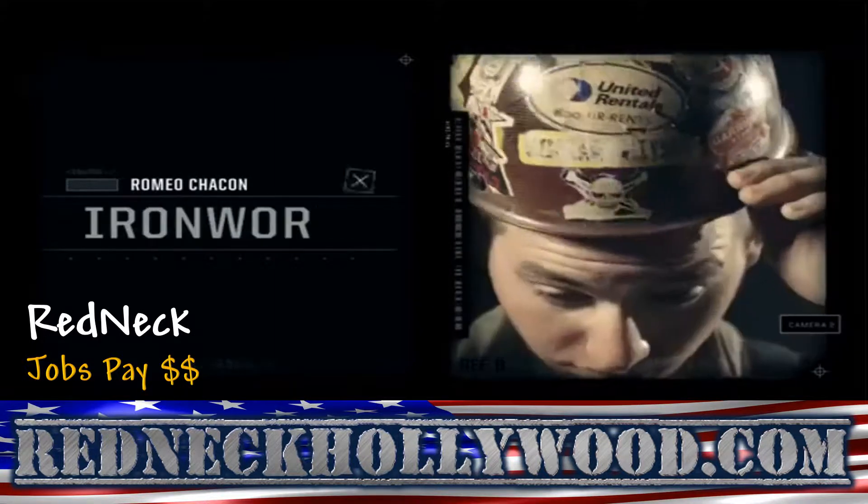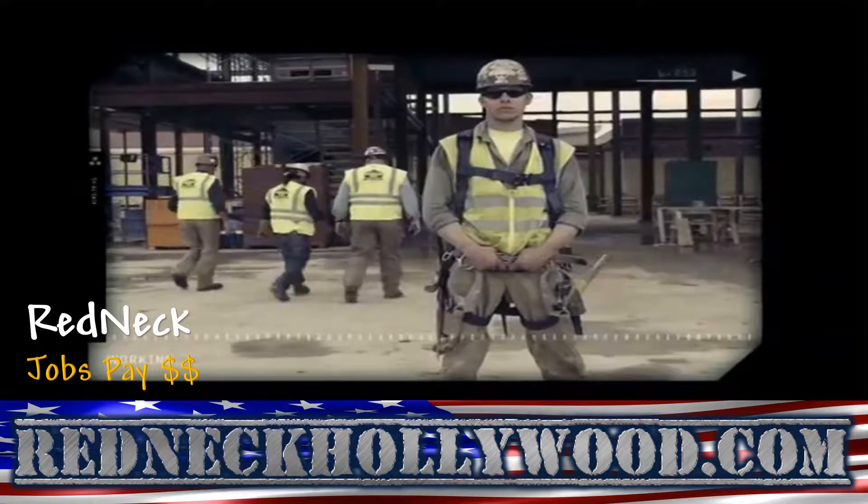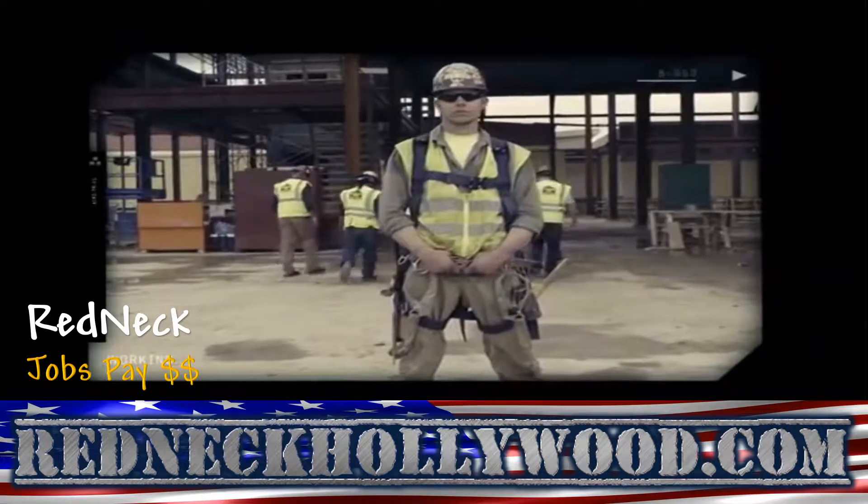My name is Romeo Chacon. I'm a journeyman iron worker, and I'm from Block County, Alabama. I decided I was going to be an iron worker around 17 years old.